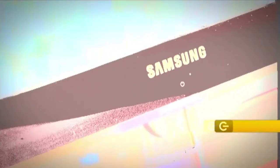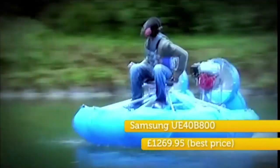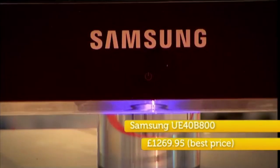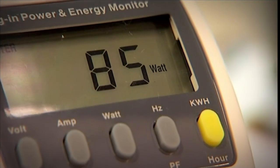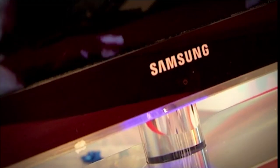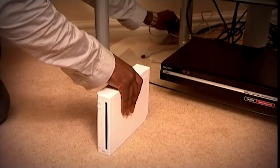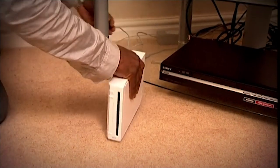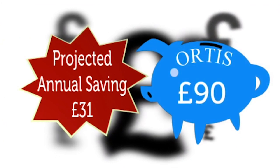Otis also replaced the existing LCD TV with a Samsung LED-backlit TV, which only draws around 85 watts of power compared to 165 watts of the existing 40-inch LCD. He also replaced the PS3 with a Wii, which requires less processing and uses around a tenth of the power, depending on the game being played. Both additions brought another £31 to his total.